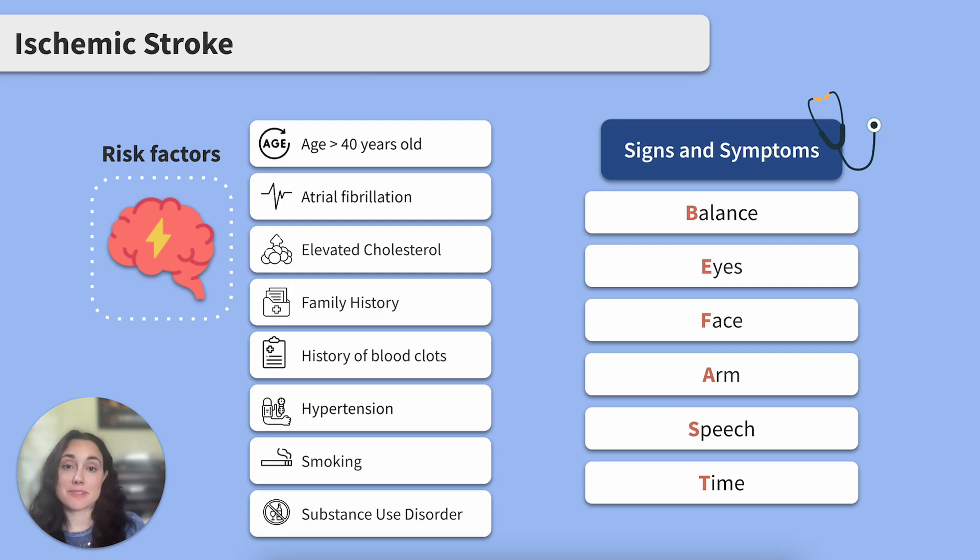Now, signs and symptoms. We're going to use a memory tool here to help us commit these to memory. If we suspect a stroke, we want to be FAST. B stands for Balance — loss of balance. Are they having difficulty standing or walking? Any numbness or weakness in their legs?